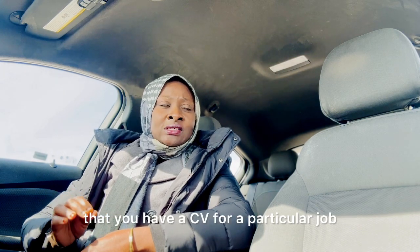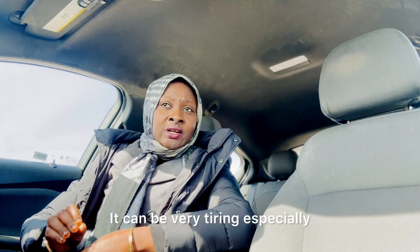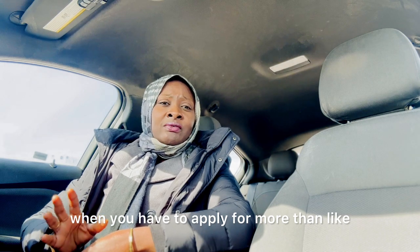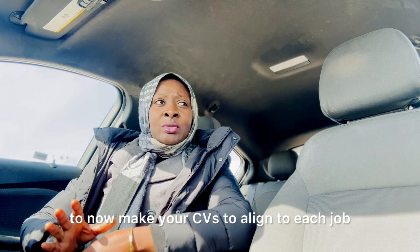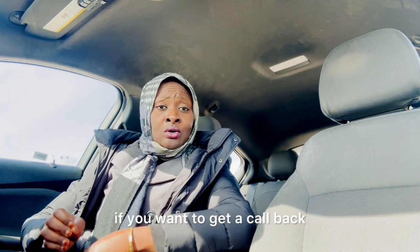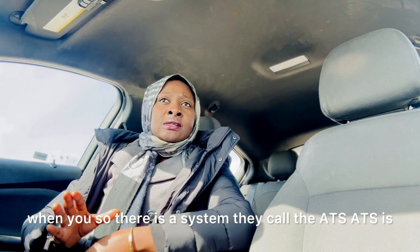The job descriptions written in each vacancy are mostly different, so you want to make sure you have a CV tailored for each particular job. It can be very tiring, especially when you're applying for more than 10 to 15 jobs in a day. I'm telling you to align your CV to each job, but you need to put in the work if you want to get a callback.